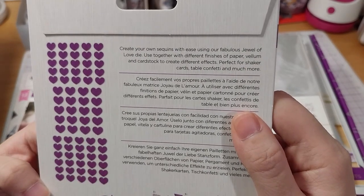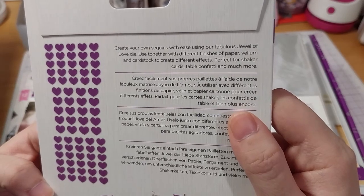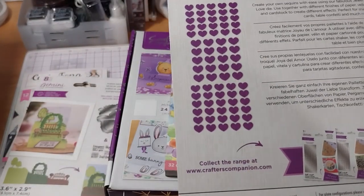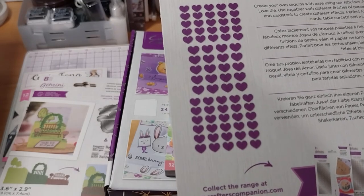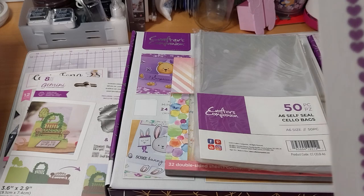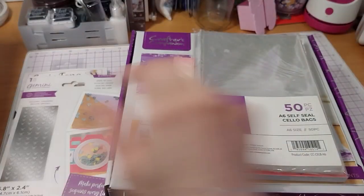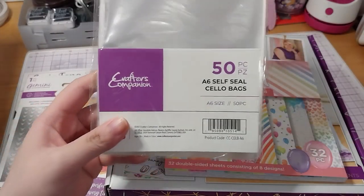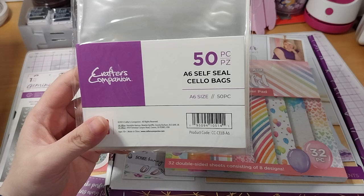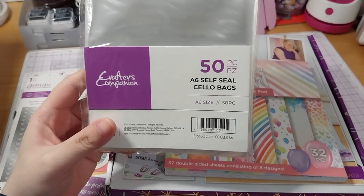Use together with different finishes of paper, vellum, and cardstock to create different effects — perfect for shaker cards, table confetti, and much more. You can use circles; I think there are also stars, so there are maybe only three in this set. Also, this is the A6 self-seal cellophane bag, 50 pieces, at £3.49. I decided to get these because I have finished cards but no bags to put them in.